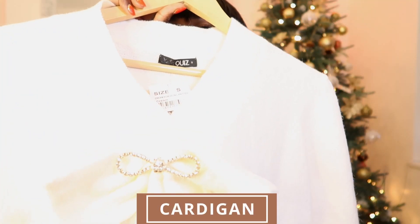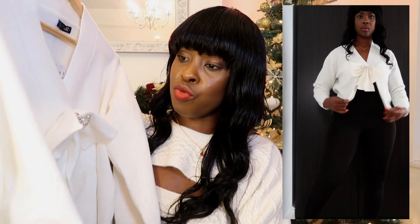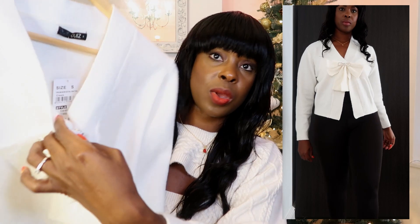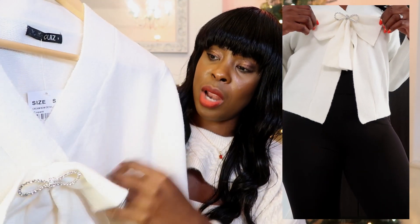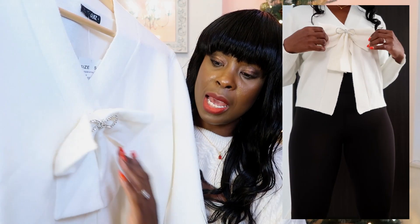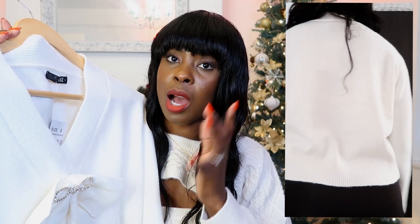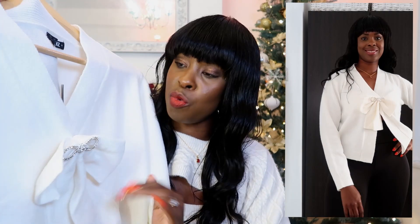I'm also going to talk about this lovely cardigan from Quiz Clothing. It has a little bow on it which makes you feel really festive. It's really soft and comfy and comes with a fastening, so you'll want to wear other pieces underneath to layer it. I got it in a size small. The bow definitely gets you into the Christmas mood, but because of its simplicity you could actually wear it all year round — that's what I really like about this cardigan.